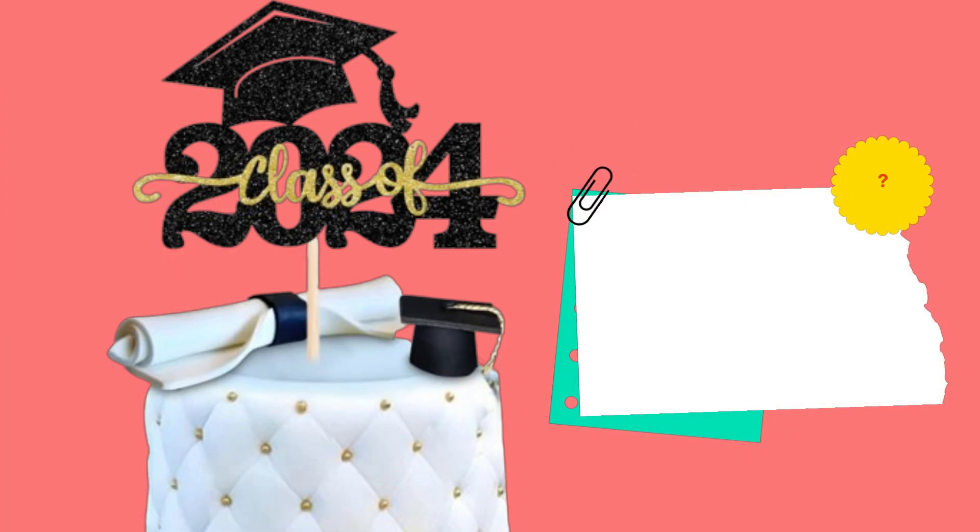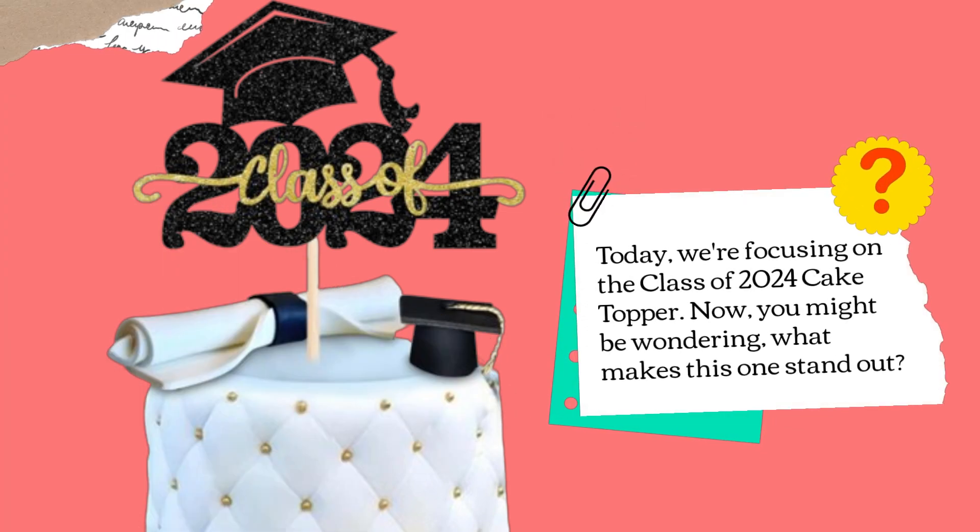Today we're focusing on the Class of 2024 cake topper. Now, you might be wondering — what makes this one stand out?